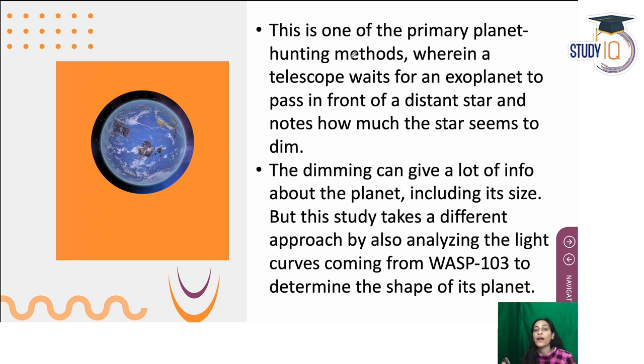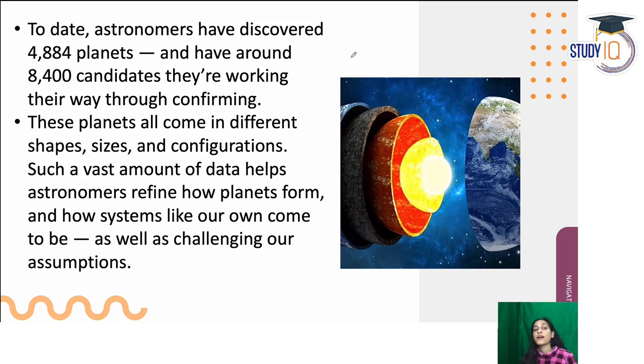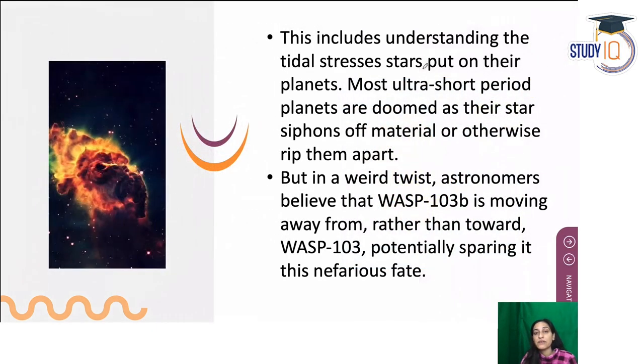Why do exoplanets matter? Astronomers have confirmed almost 4,884 exoplanets so far, with about 8,400 candidates still being worked on for confirmation. These planets come in different shapes, sizes, and configurations. Studying them gives us more information about the universe and helps us better understand our own solar system, though it is very challenging work.